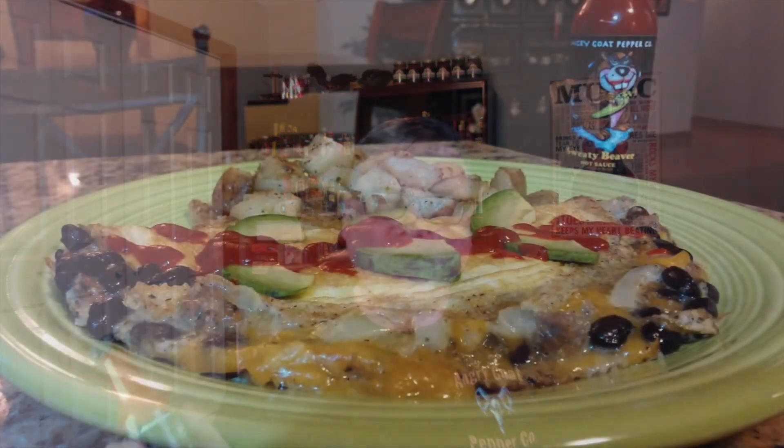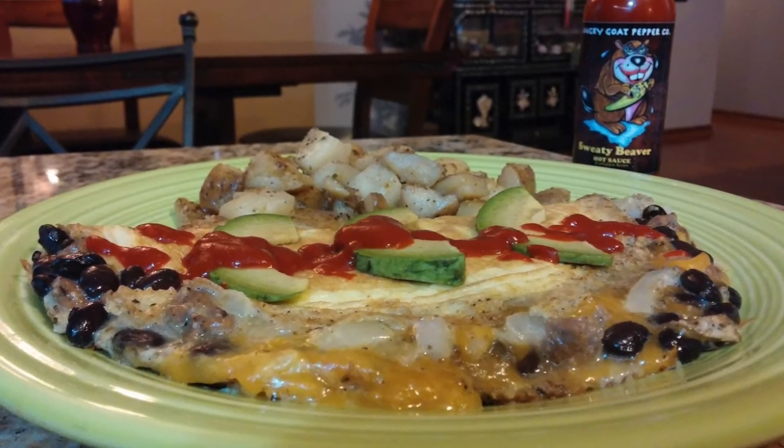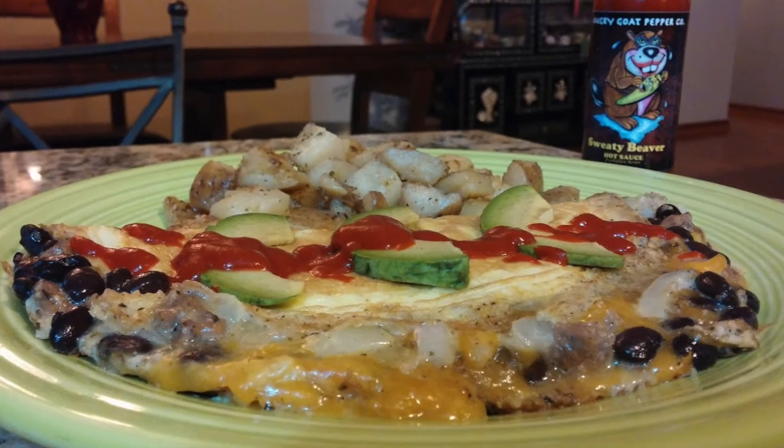This is a type of hot sauce I think would be good on dark meat, steak, burgers, pulled pork sandwiches, grilled chicken, tacos, burritos, enchiladas — any type of Mexican cuisine would just be awesome. But here's a picture of what I made: I put this on top of a Mexican omelet filled with sausage, cheddar cheese, black beans, and onions, then topped it with sliced avocado and just poured the Sweaty Beaver on top. That was outstanding. Really, really good.